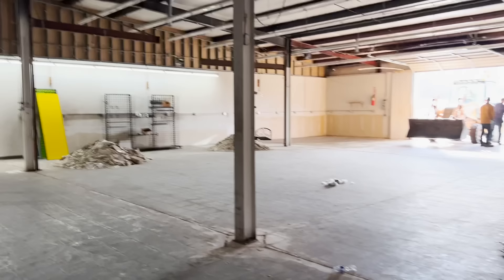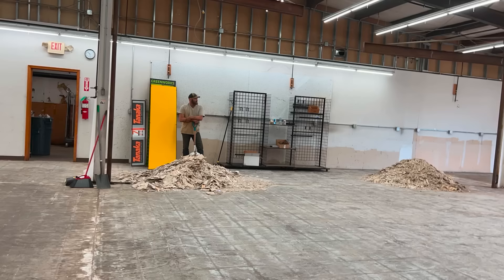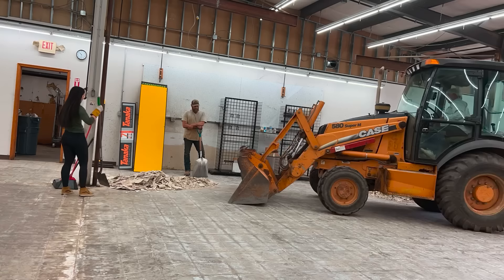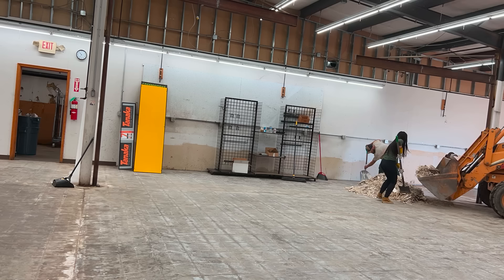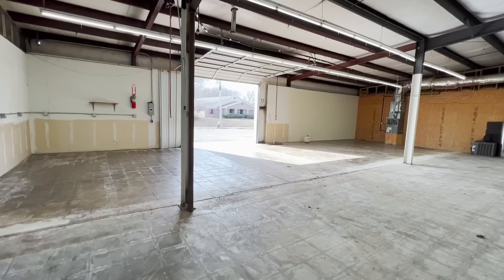To fill part of the ditch, we're going to move the tiles that were in here and use them as fill instead of having to have so much gravel. Killing two birds with one stone — getting rid of the tiles and not having to buy as much gravel. Good win. And just like that, we got all the tile out.